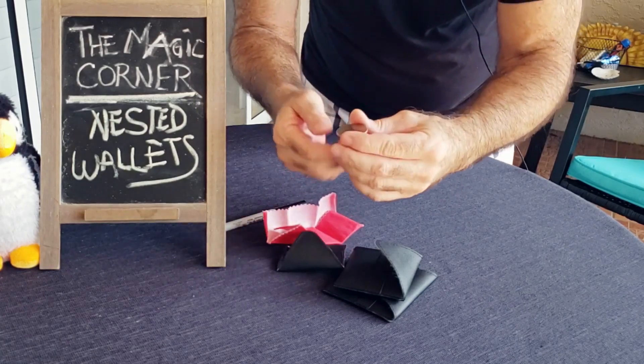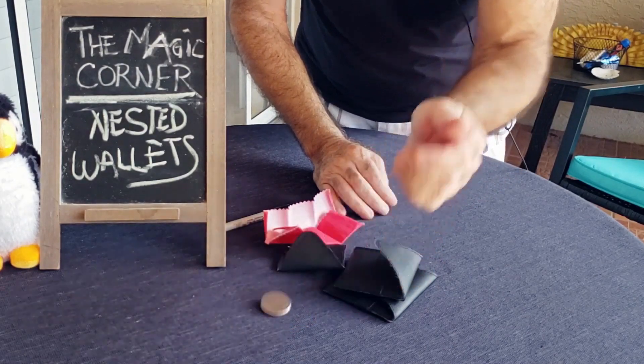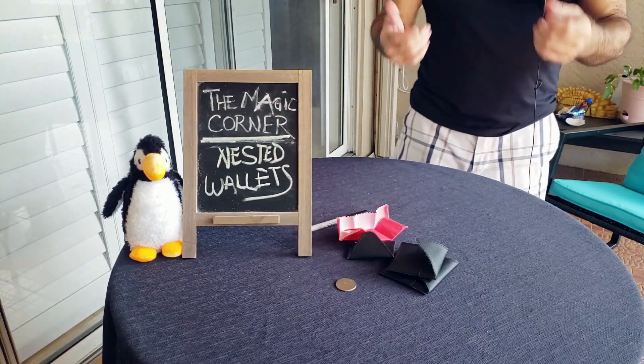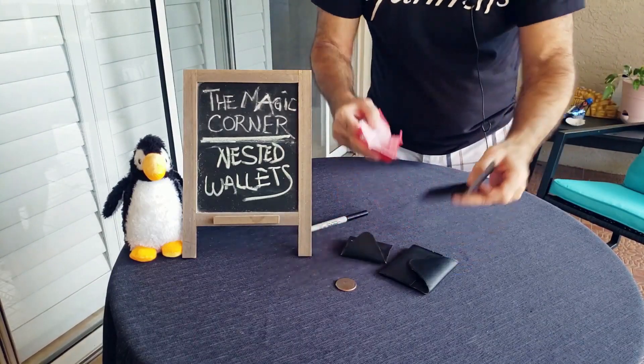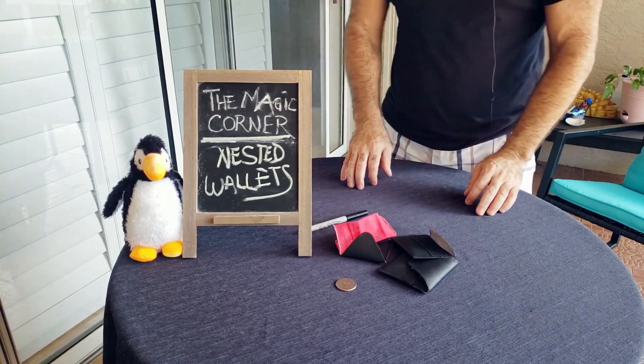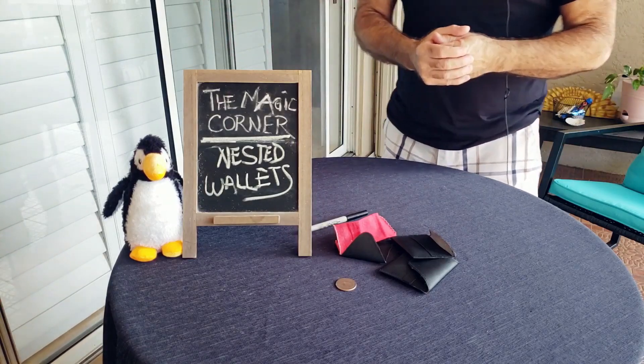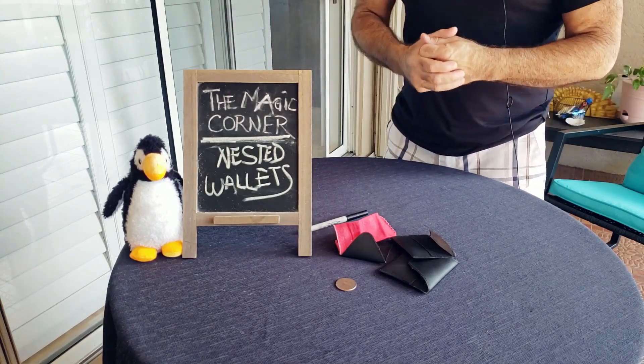Let's open up the cloth and see if it's your signed coin, Penguin. That's one, two, three, and four — there is a coin, and it is a signed coin. That is Penguin's signed coin — I can guarantee that. And everything is examinable, that's why I love this trick. That is the nest of wallets: make a coin vanish, have it appear inside three wallets inside a cloth. It's just fantastic.